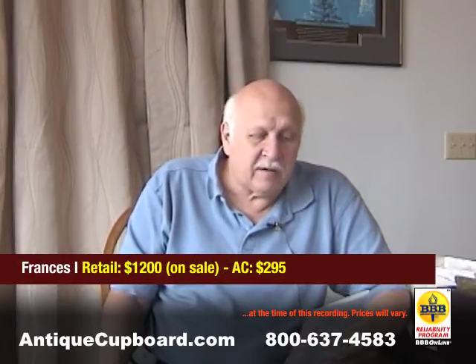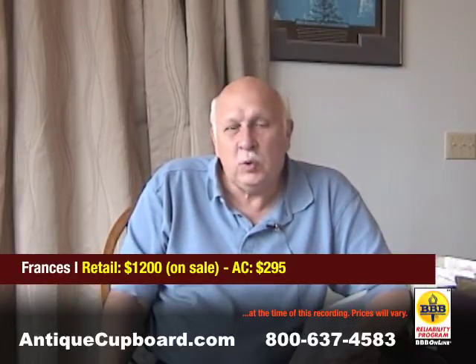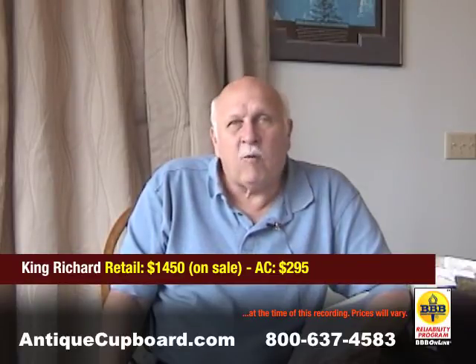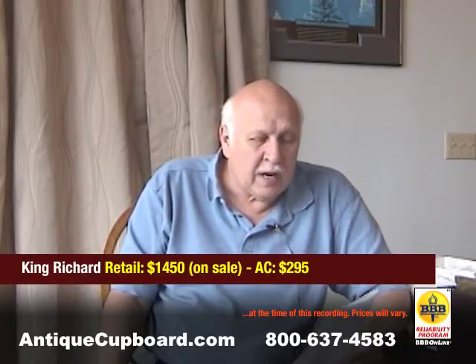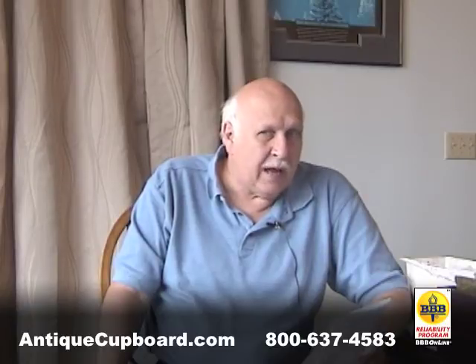A popular pattern, Francis I, is $1,200 on sale from the company — we sell it for $295. King Richard is $1,450 on sale from the company — we sell it for $295.